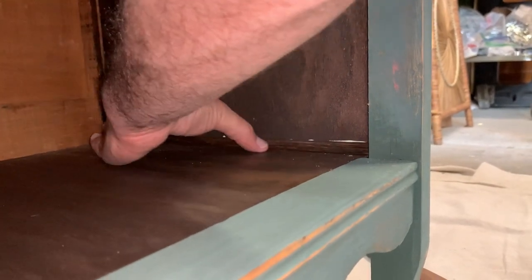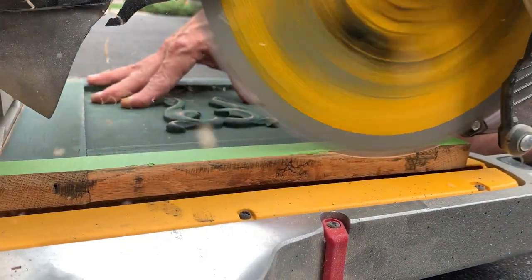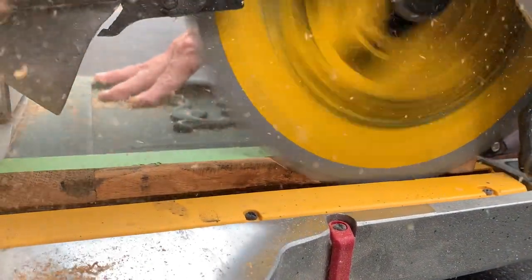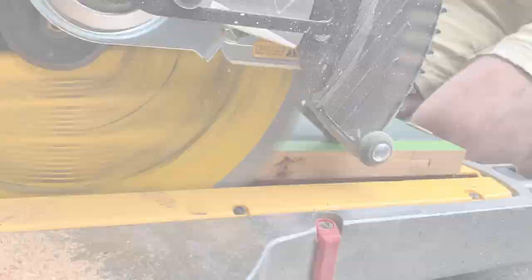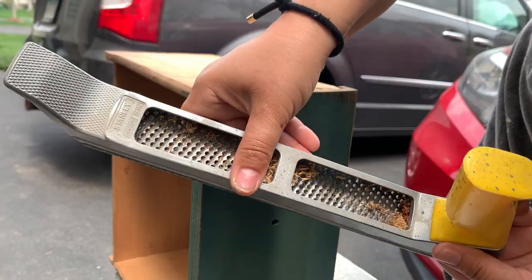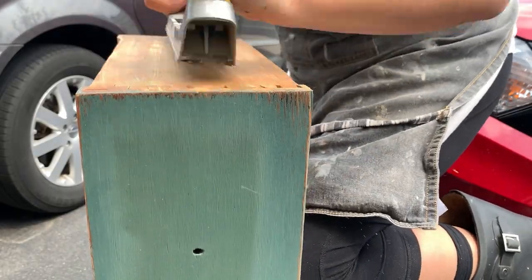When we tried to screw the door back on, we saw that the door was way too snug, so we shaved one of the edges using our miter saw. For the last repair, I'm using this flat mill file tool — it's going to help me shave the side of the drawers so that they slide smoothly.